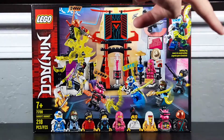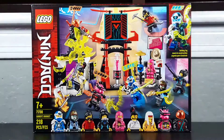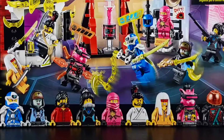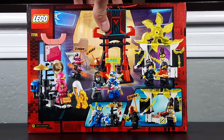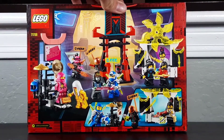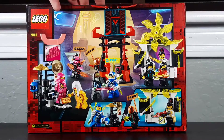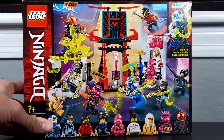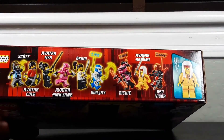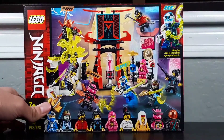We've got Jay up there in the corner, and then of course a picture of the actual set, and then all the figures at the bottom. Jeez, that's a lot of figures. On the back of the box it shows not really play features, since there really aren't a whole lot with this set, but it shows some of the little scenarios you can get your figures into. I'm going to point out the top of the box this time because there's so many figures — and there are the names for all of them. Let's open this set up.